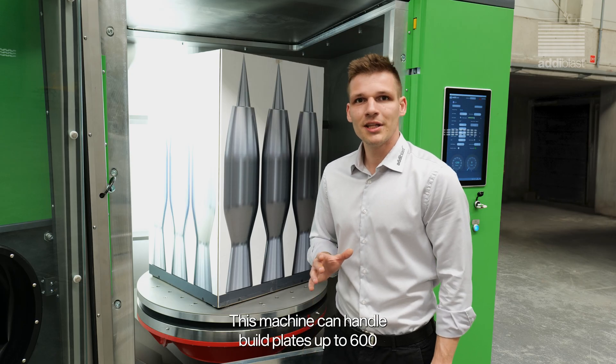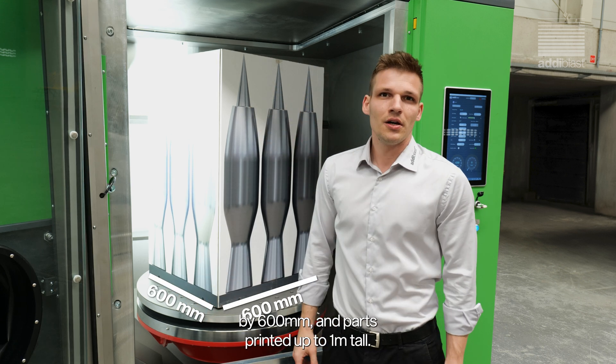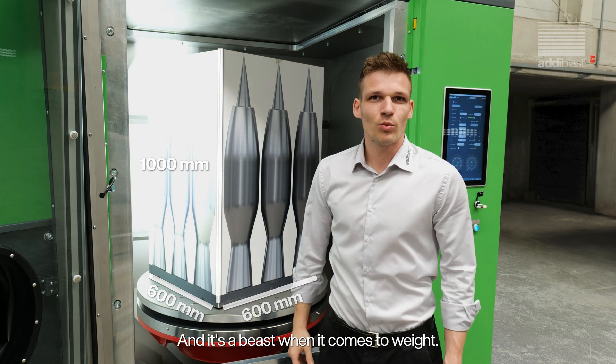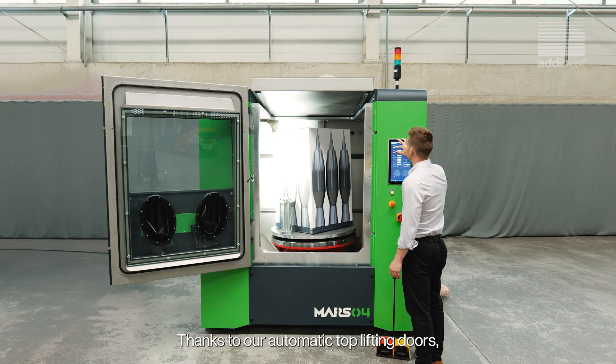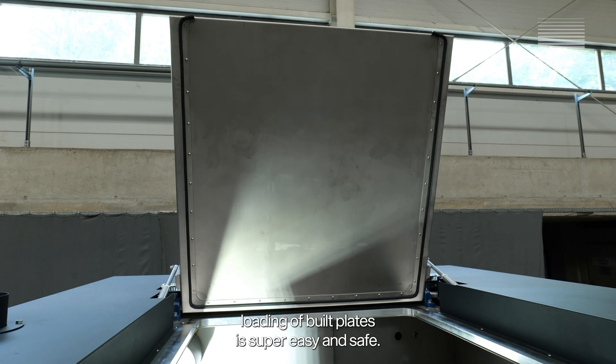This machine can handle build plates up to 600 by 600 millimeters and parts printed up to 1 meter tall. And it's a beast when it comes to weight — it can manage up to 900 kilograms. Thanks to our automatic top-lifting doors, loading of build plates is super easy and safe.